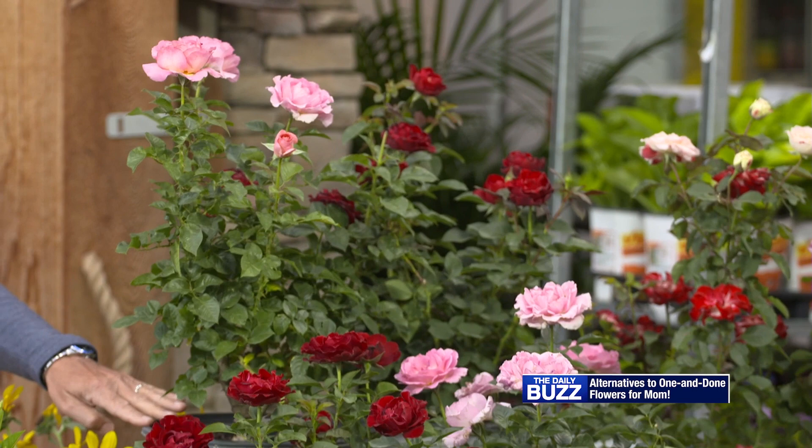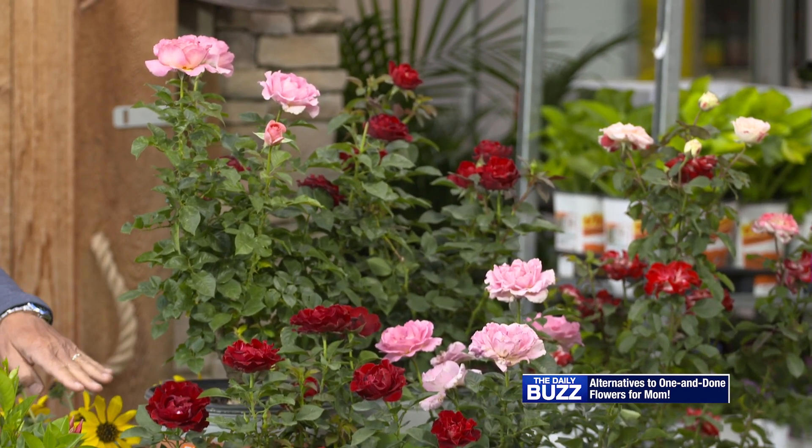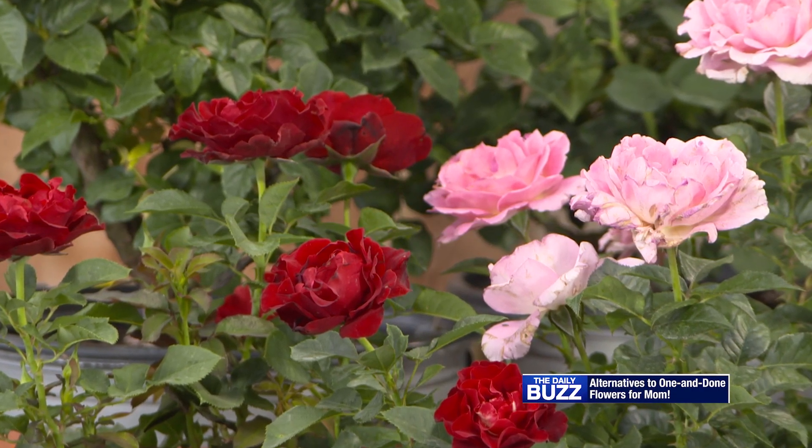The other option we have here that we're really excited about is our rose collection in My Rose Garden. Two I'll show you right here: the My Bouquet, which is great for cutting roses, as well as the My Landscape, which will work well in any landscape as an accent point, a focal point, and just add additional color to your yard.